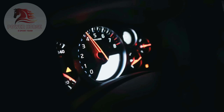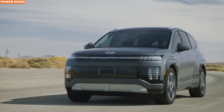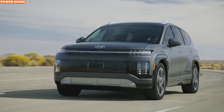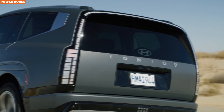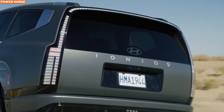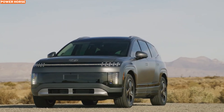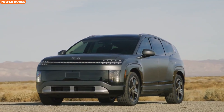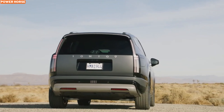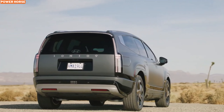Hey everyone, welcome back to the channel. Today we're diving into one of the most anticipated electric SUVs of 2025, the Hyundai Ioniq 9. With electric vehicles taking the automotive world by storm, Hyundai is stepping up to redefine what we can expect from a three-row electric sport utility vehicle. The Ioniq 9 isn't just about the ride — it's about reimagining family transportation with cutting-edge technology, spaciousness, and electric performance. Let's take a closer look at what makes the Ioniq 9 such a game-changer.